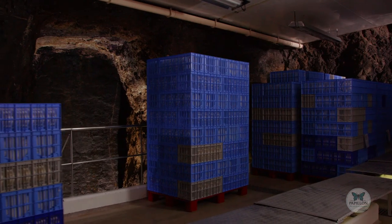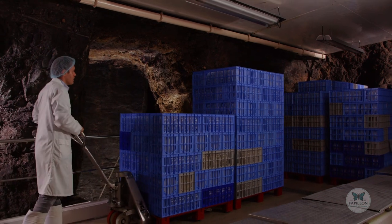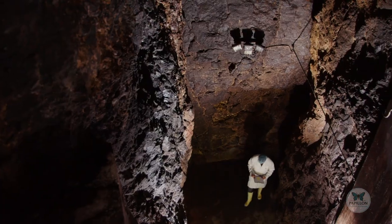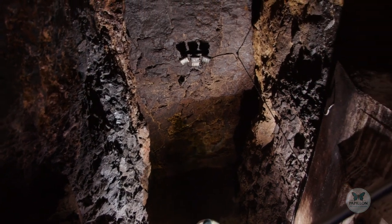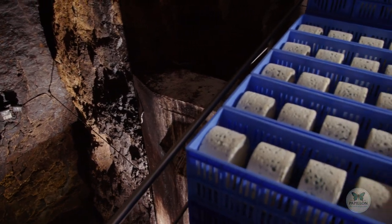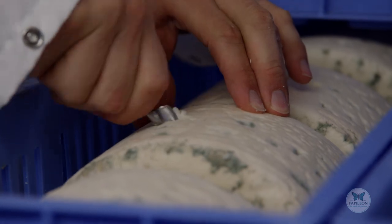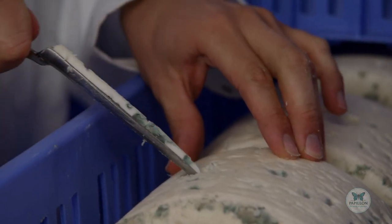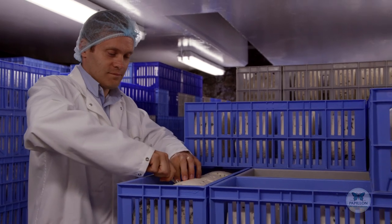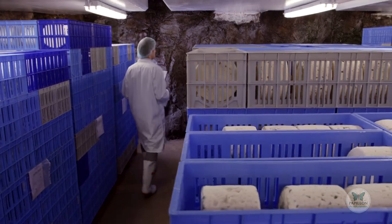Now, and only now, can the cheese be placed in the half-light and the cool of the natural caves, where the fleurines maintain 98% humidity and a temperature of 10 to 11 degrees Celsius. The master refiner watches over it patiently and checks it regularly. After three weeks, the vitality of the Penicillium Roqueforte can be evaluated. However, a lot more time is needed for the Roqueforte Papillon to reach maturity — it will stay at least three months in the commune of Roquefort.